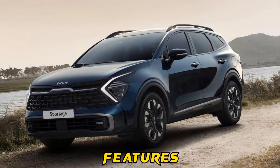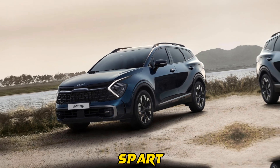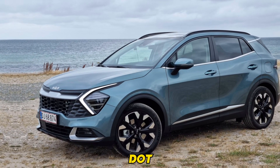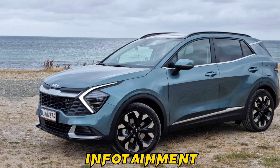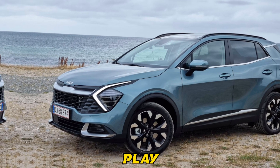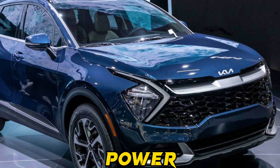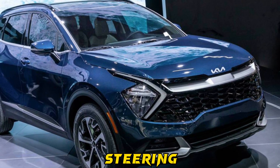Features: loaded with features, the 2024 Sport Dodge sets a high standard. The standard package includes a 12.3-inch touchscreen infotainment system, Apple CarPlay and Android Auto compatibility, wireless charging, a power sunroof, and a heated steering wheel.